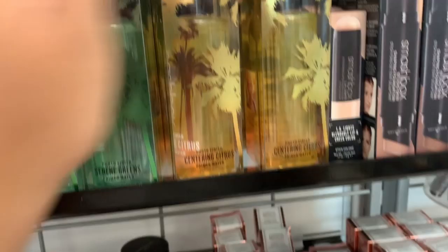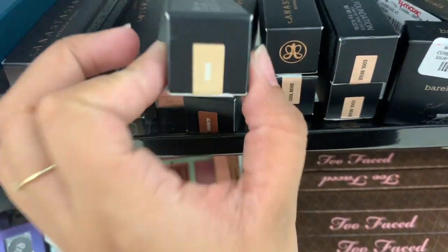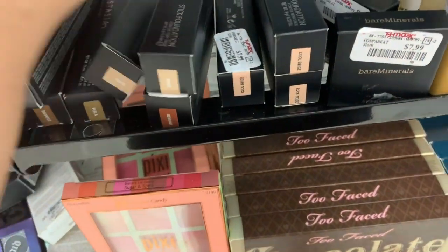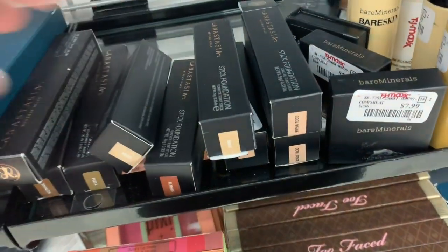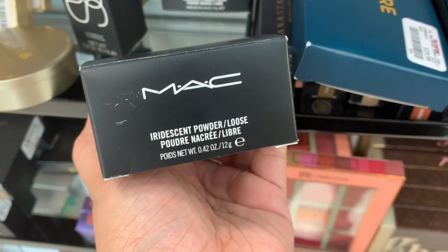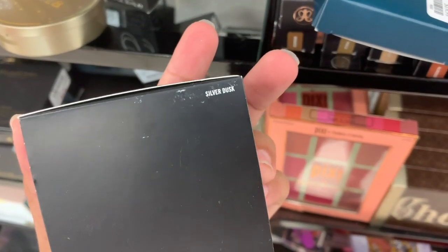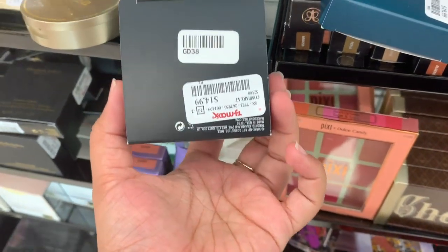They have new shades of the Anastasia stick foundation in Beige and Cool Beige, and these are $8 each. I also found this iridescent powder from MAC in the shade Silver Dusk, and this one is $15.